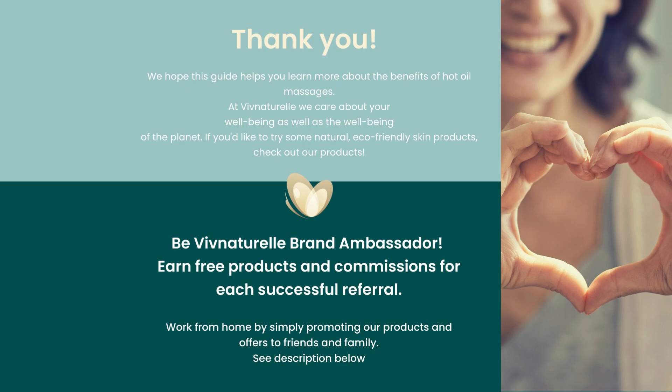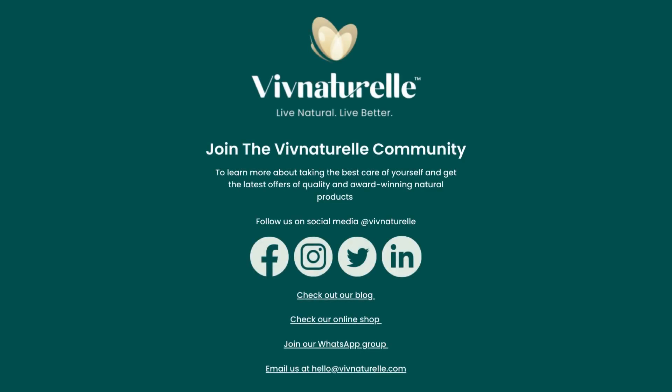To join, click on the link in the description below. Join the Viv Naturel community to learn more about taking the best care of yourself and get the latest offers of award-winning and quality products. This will help with your wellness and your body care. Follow us on social media at Viv Naturel and check out the description below for our websites and social media links. Thank you for tuning in.